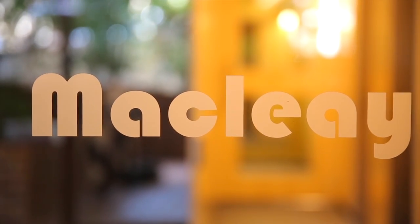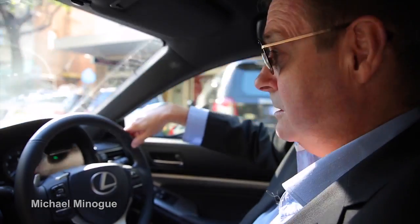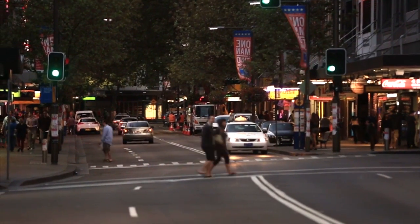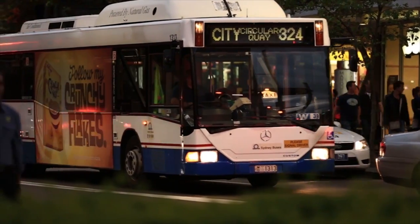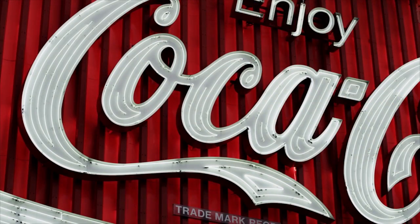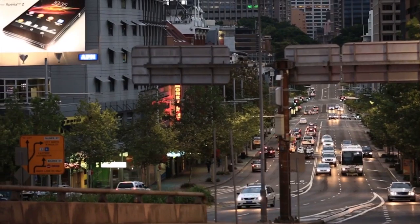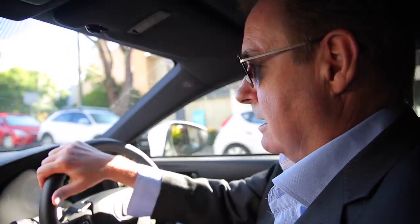We're rolling down Darlinghurst Road which eventually becomes Maclay Street, so I'll give you a tour of the cross. Potts Point is the New Yorkie area, it's very cosmopolitan. This end of Maclay Street is the nicer, glitzier restaurant end where you've got people who care about the area. It's a short walk down to the water and there are lots of little restaurants around — it's a really nice spot.